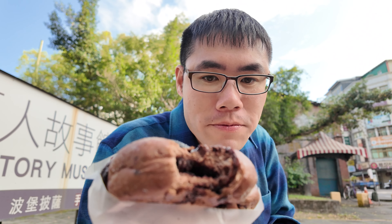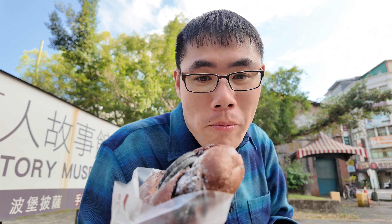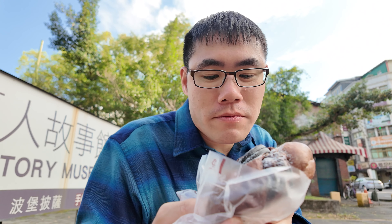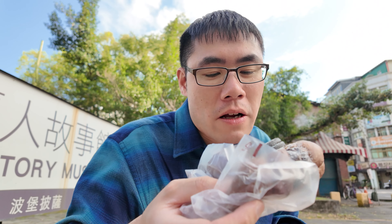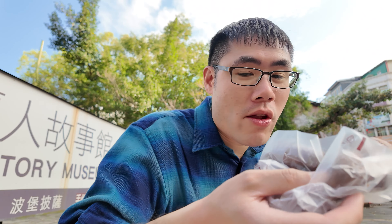It has custard filling too. Wow, yeah, that custard is good too. This is amazing. This one is two thumbs up.